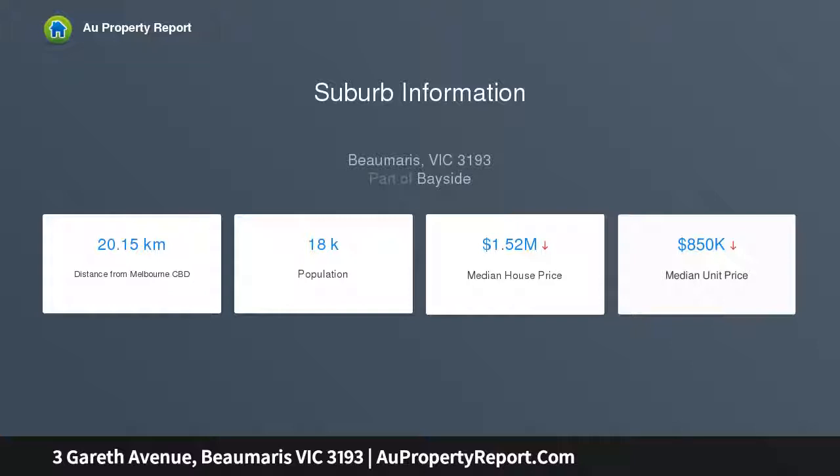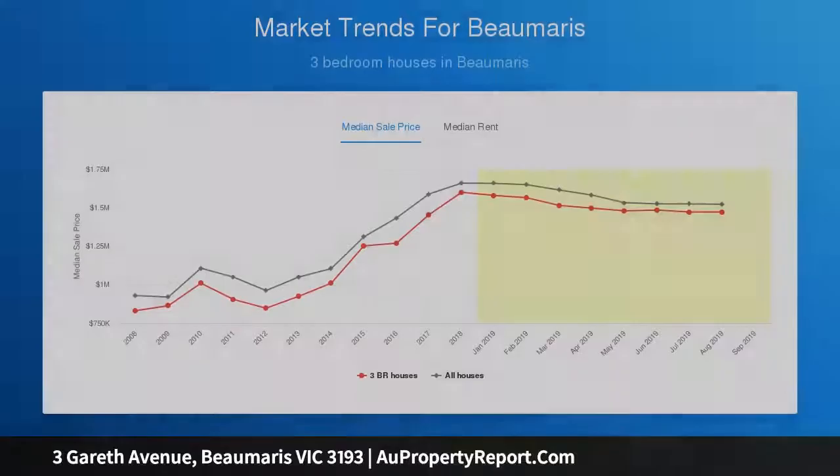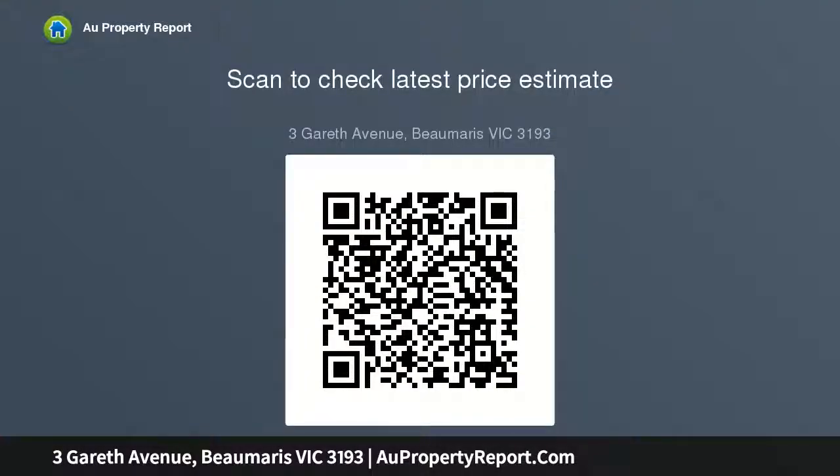A central timber-clad hallway leads to three generous bedrooms, all with robes, along with a fabulous rear family room with split system heating, cooling and direct alfresco access. This vast entertaining area is enhanced by warm timber walls and ceilings plus banks of north-facing windows, creating an inviting space for all family members to enjoy.